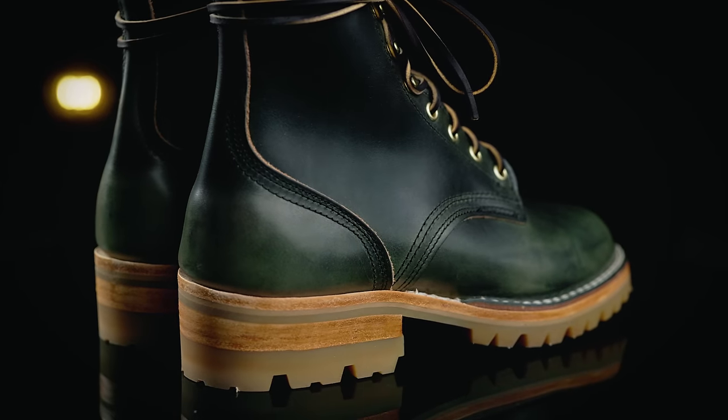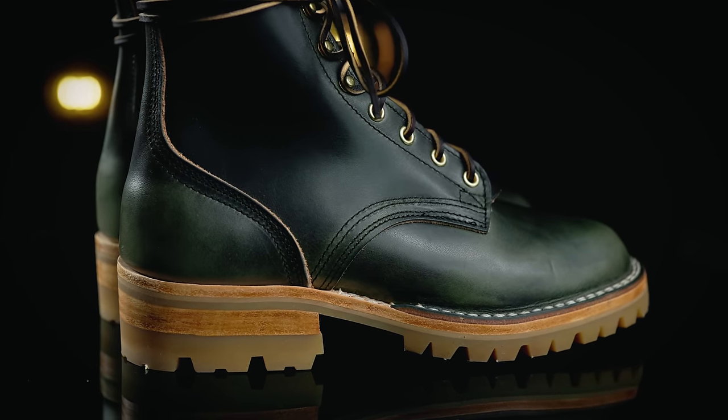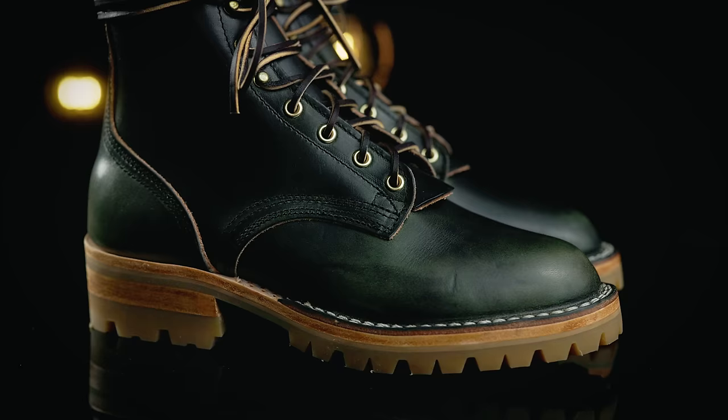The issue with most veg tan is that natural veg tan — like a stiff leather saddle or bridal leather — is very stiff and somewhat springy, so it doesn't usually lend itself to footwear very much. It also stains very easily and can get kind of out of shape if it's wet, which is why this particular leather is so special.